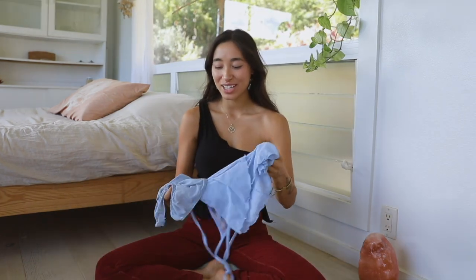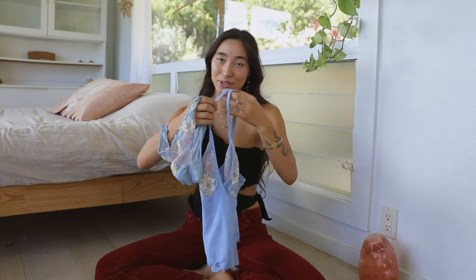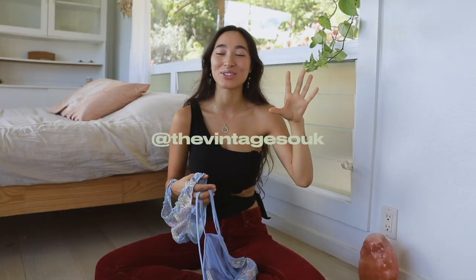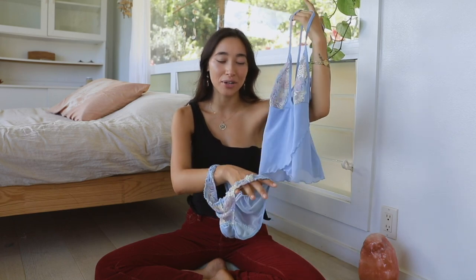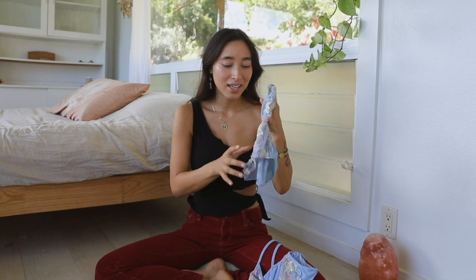Another matching underwear set I got is this blue one from an Instagram shop. I really love Instagram sellers selling secondhand items — so many are so well curated. I appreciate the early 2000s vibe; the main character in Mean Girls would wear this walking around her room with slippers on.